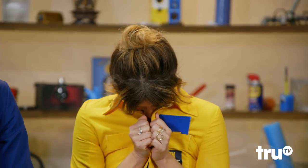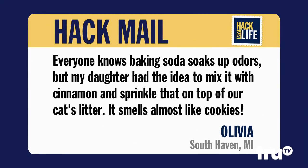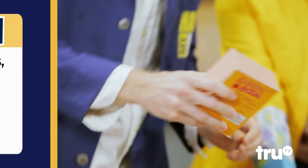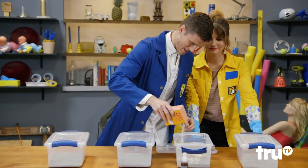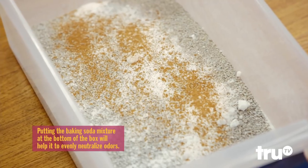Our first hack comes to us from Olivia from South Haven, Michigan. Everyone knows baking soda soaks up odors, but my daughter had the idea to mix it with cinnamon and sprinkle that on top of our cat's litter. It smells almost like cookies. A little baking soda, a little ground cinnamon.